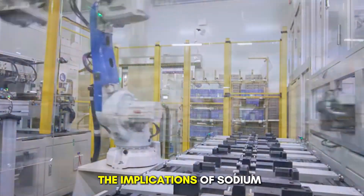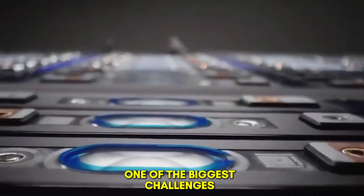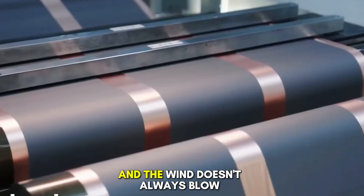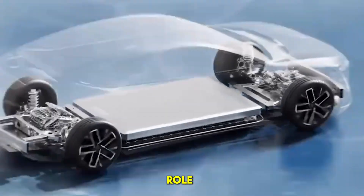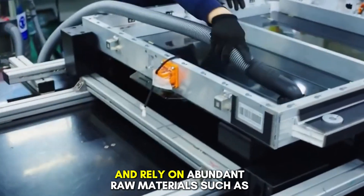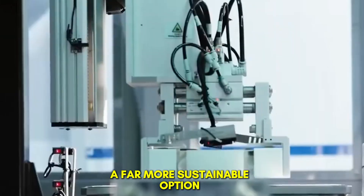Impact on the global energy market. The implications of sodium-ion batteries extend far beyond electric vehicles — their introduction has the potential to transform the entire global energy infrastructure. One of the biggest challenges in transitioning to renewable energy sources like solar and wind is intermittency: the sun doesn't always shine, and the wind doesn't always blow. To maintain a stable power supply, we need affordable, durable, and scalable energy storage systems. Sodium-ion batteries are ideally suited for this role. Compared to lithium-ion alternatives, they are cheaper to produce, last significantly longer, and rely on abundant raw materials such as sodium, which can be sourced from common salt. Unlike lithium, sodium does not suffer from the same supply chain constraints, price volatility, or environmental concerns related to mining, making sodium-ion technology a far more sustainable option for large-scale deployment.